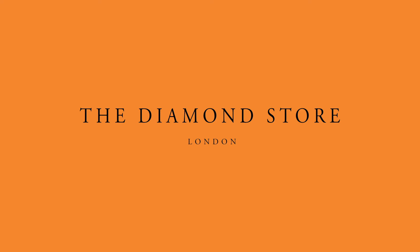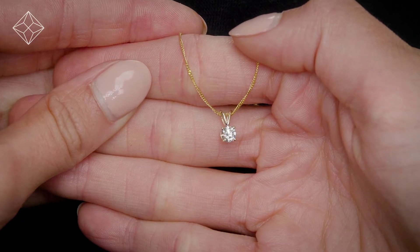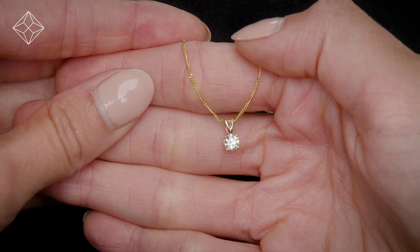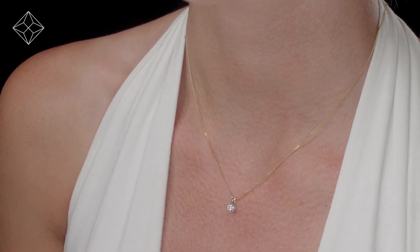Fine Diamond Jewelry from the Diamond Store. Exquisite, conflict-free diamond and gemstones go into making our beautifully handmade necklaces and pendants.